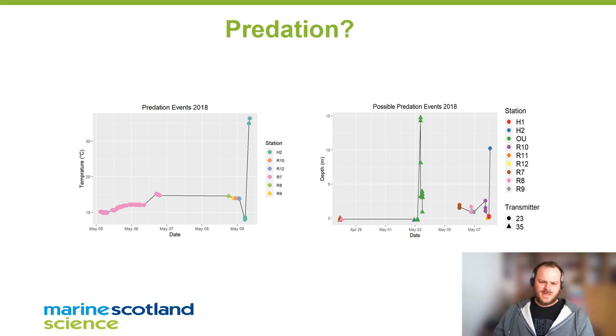We did see some predation events in the data. Here's one that's definitely a predation event where the tag temperature jumps up to 37 degrees — this is either a mammal or a bird, so that's quite exciting to see. We also saw some possible predation events where tags dived to depths not seen in any other tag transmission data. We think these two fish may have been predated by marine fish.